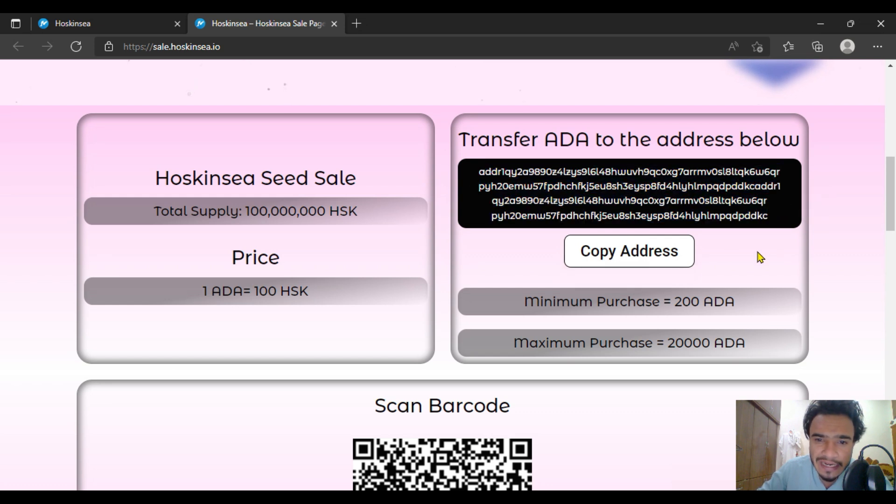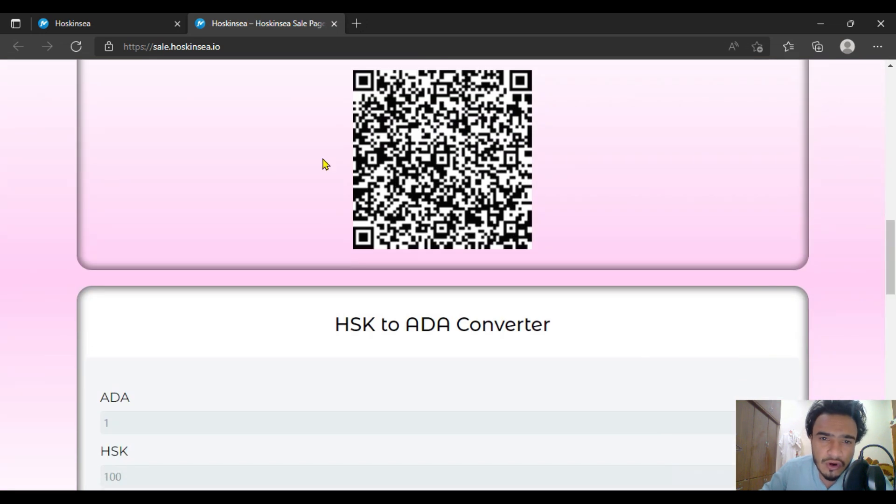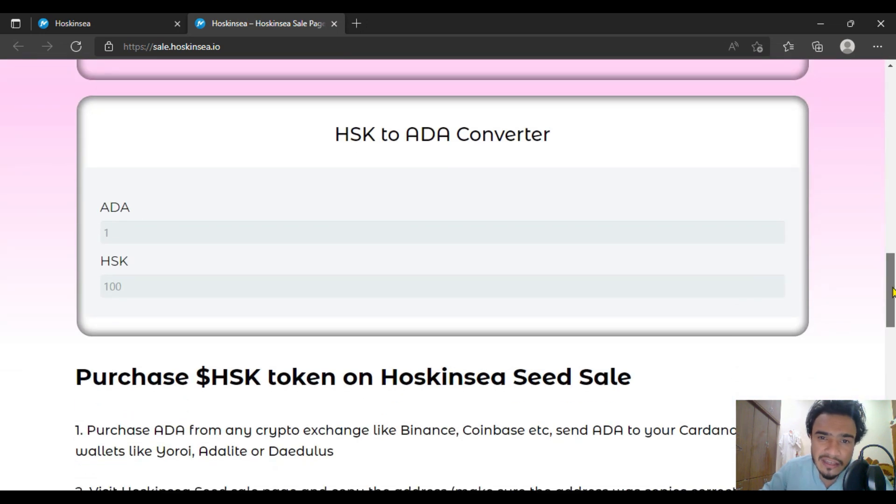For example, if I copy the address directly: the minimum purchase will be 200 ADA and maximum supply will be 20,000 ADA. The price will be 1 ADA equal to 100 Hoskinsea HSK tokens, and the total supply will be that amount of HSK. You can also scan the barcode for this.